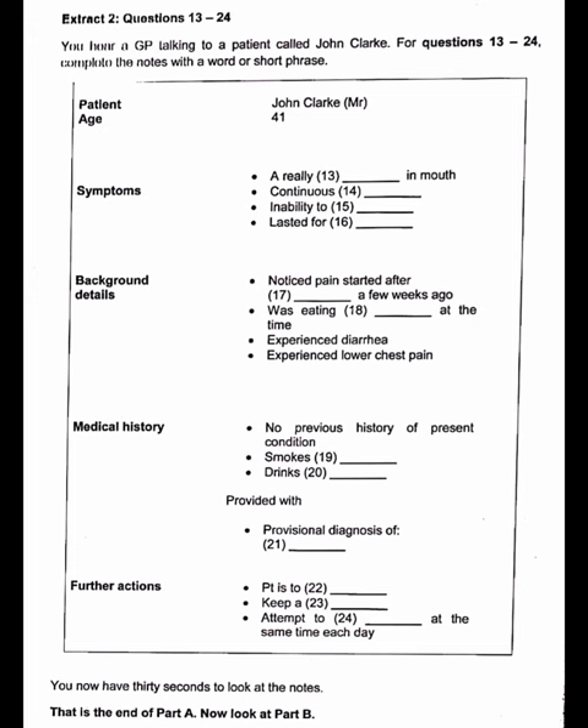Part C. In this part of the test, you'll hear two different extracts. In each extract, you'll hear a healthcare practitioner talking about aspects of their work. For questions 31 to 42, choose answer A, B, or C, which you think best fits according to what you hear. Extract 1, questions 31 to 36. You hear an interview with optometrist Tanya Dean discussing loss of vision. You now have 90 seconds to read questions 31 to 36.